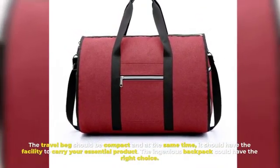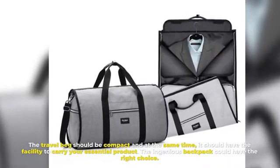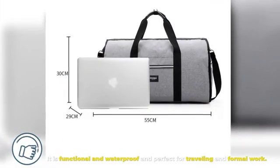Number nine: Ingenious Backpack for Men. A travel bag should be compact and at the same time have the facility to carry your essential products. The Ingenious Backpack could be the right choice — it is functional, waterproof, and perfect for traveling and formal work.